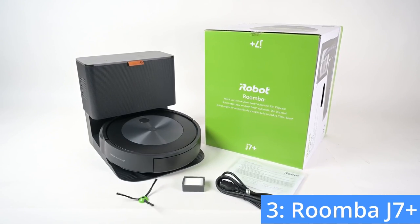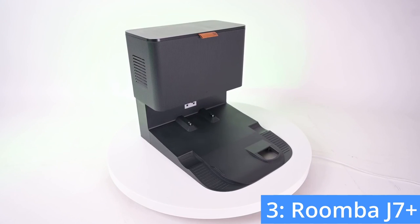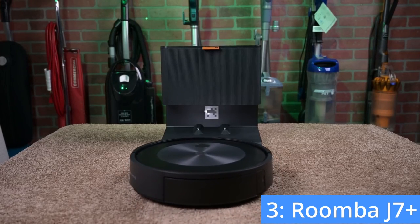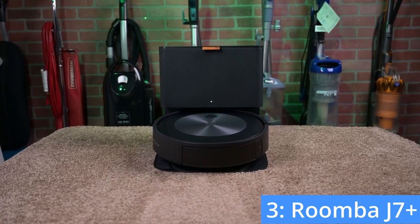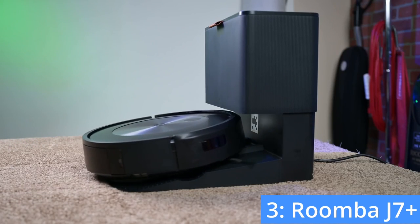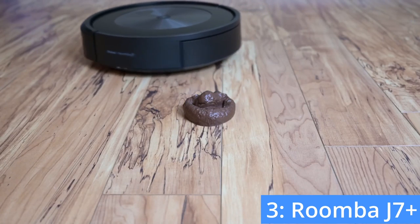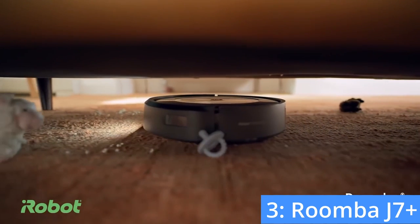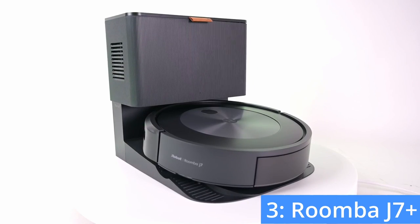Number three: the Roomba J7 Plus. The Roomba J7 Plus offers a truly effortless vacuuming experience with a self-emptying feature. The robot will empty itself into enclosed bags for up to 60 days, meaning that you can forget about emptying the vacuum for months. Another special feature of the J7 Plus is its pet waste guarantee: if the robot fails to avoid solid pet waste within one year of purchase, the company will give you a new one for free.